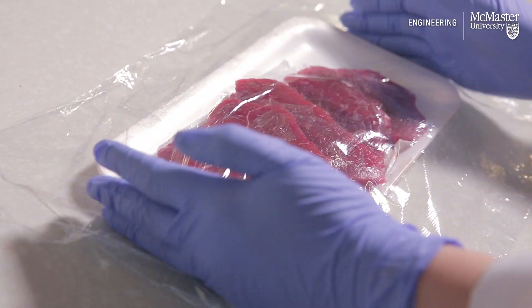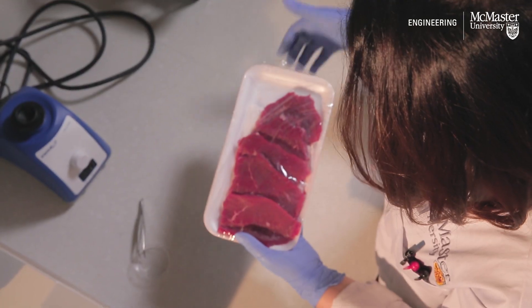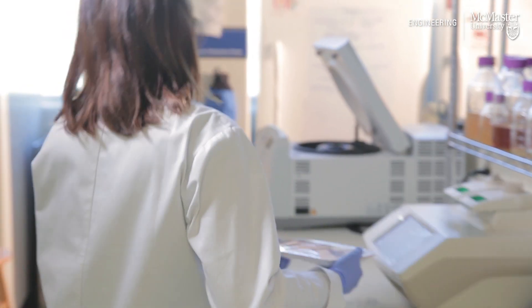The idea that we started with was: if we can have a sensing layer inside the food packaging, then you can — by looking at it or by scanning the food package — know if the food is contaminated or not.